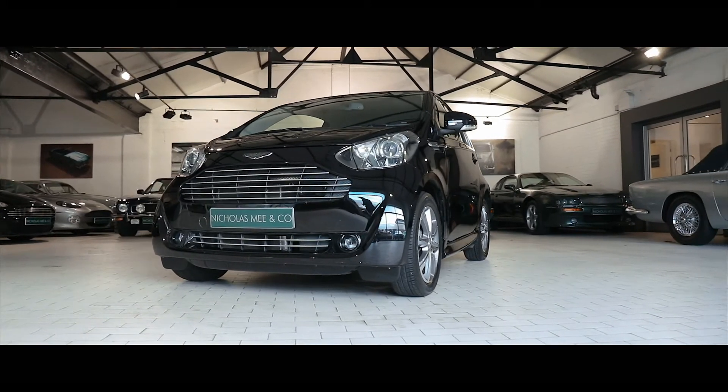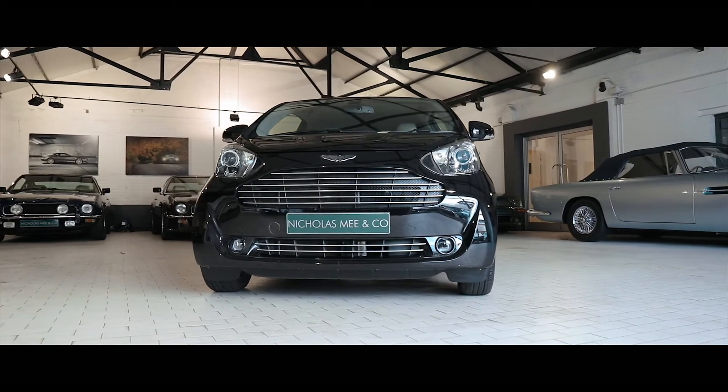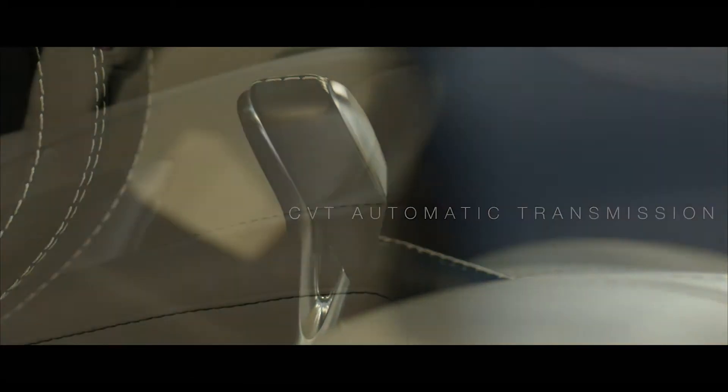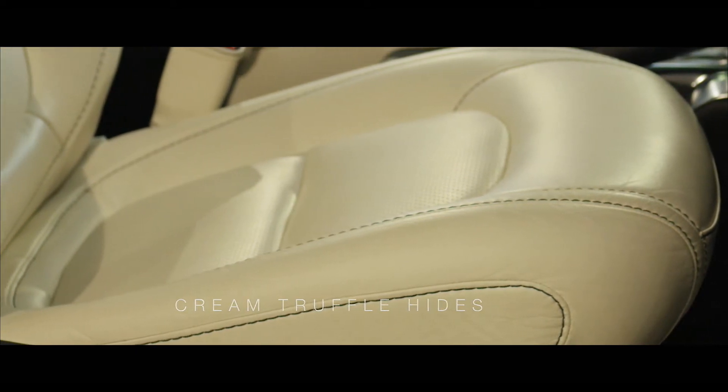The example we are pleased to offer is one of the rare right-hand drive cars and believed to be the last ever registered. It's fitted with the CVT automatic transmission and finished in the attractive colour combination of Obsidian Black over Cream Truffle Hides.